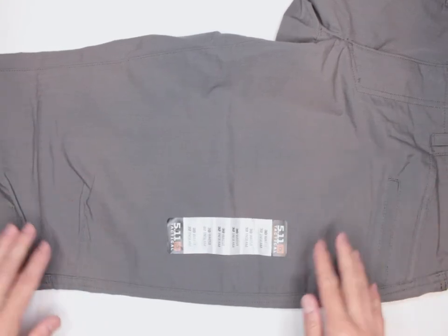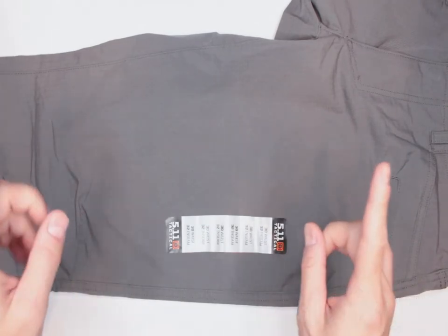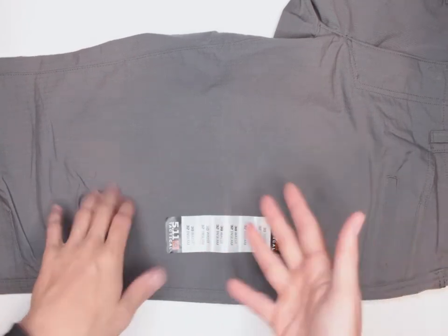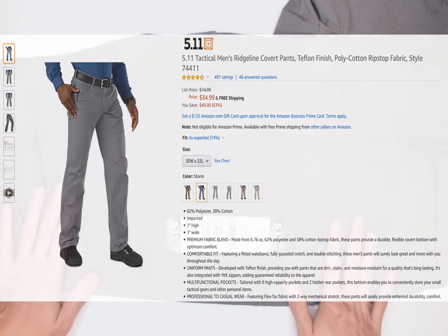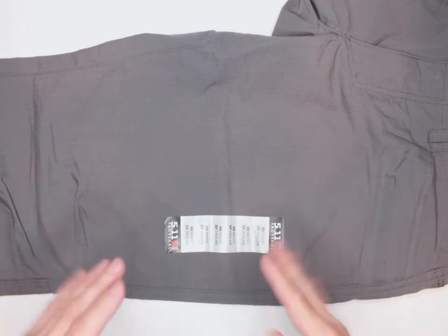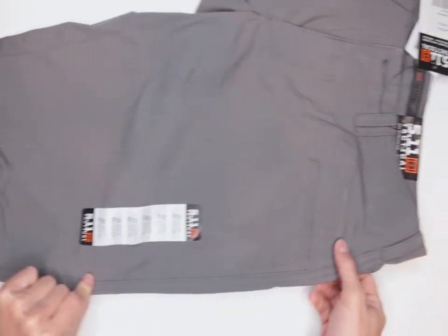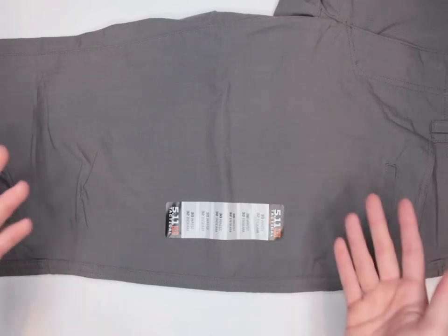Number three is durability and quality. I already mentioned durability, but on quality — 5.11 is a great brand with a lot of amazing products, as you can judge from their Amazon reviews. This pant has almost 500 reviews, most of them five stars. And you can see in most spots there is double stitching present for extra durability, which is really nice.